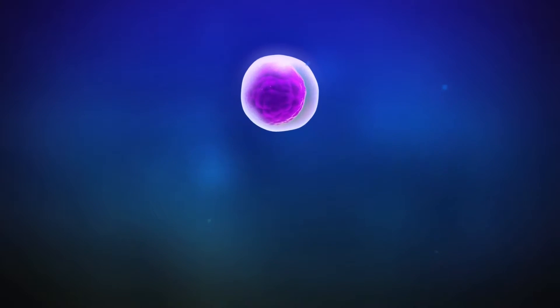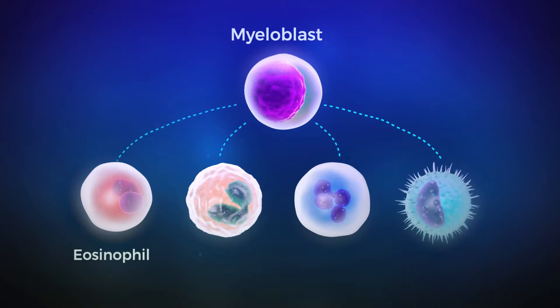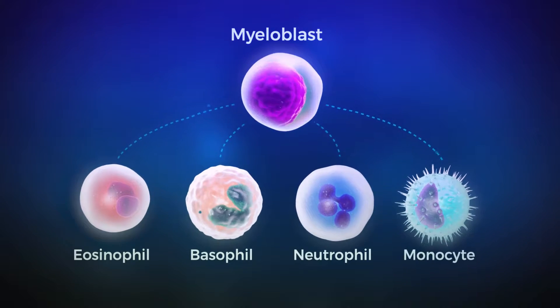Most white blood cells stem from common progenitors, the myeloblasts, which proliferate and ultimately differentiate into eosinophils, basophils, neutrophils, or monocytes.